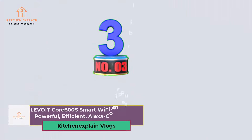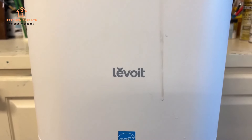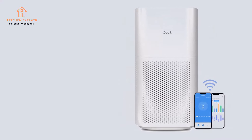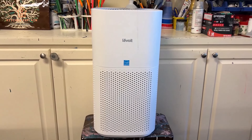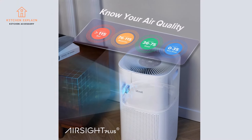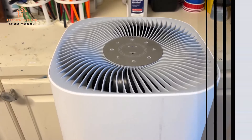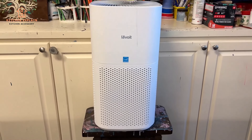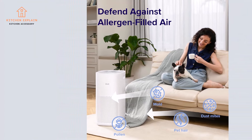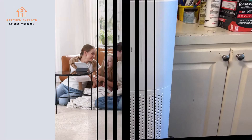Number 3: Levoit Core 600 Smart Wi-Fi Air Purifier — Powerful, Efficient, Alexa-Compatible. The Levoit Core 600 Smart Air Purifier is a powerhouse when it comes to cleaning up your air. Using Vortex Air Technology 3.0, it can circulate and purify the air in a room up to 3,175 square feet in just 60 minutes — perfect for big open spaces and high ceilings. Its three-stage filtration system captures almost 100% of tiny airborne particles. With Quieta Technology, this purifier runs super quietly so it won't disturb your peace. It also features a Light Sensor and AirSight Plus, making it even more efficient and user-friendly.